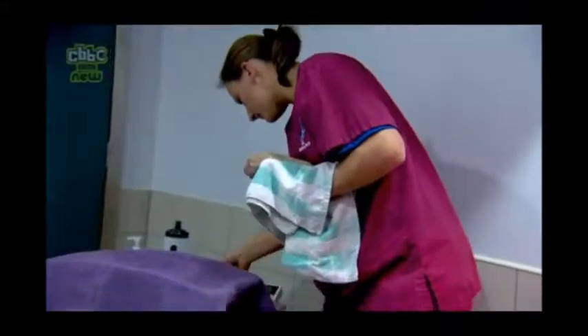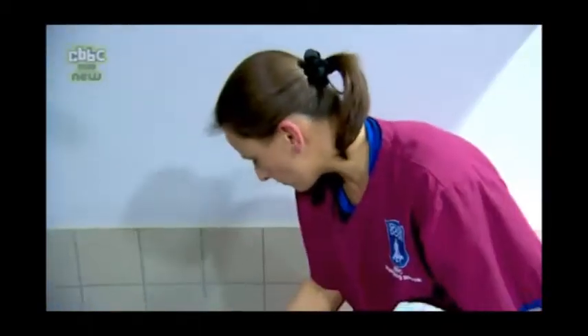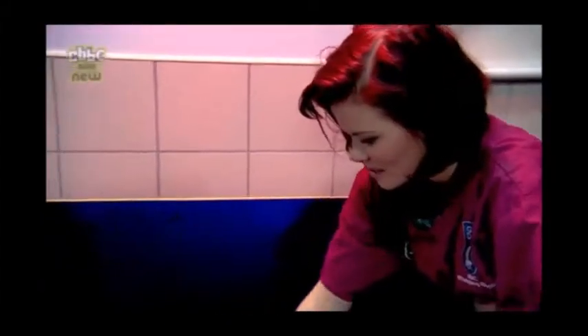Suzanne weighs the puppy to make sure it's healthy. She's about average — just over 0.4 of a kilo. Each puppy gets a special mark so that we can tell them all apart. This one's got a little pink heart. Well done, Yvonne.